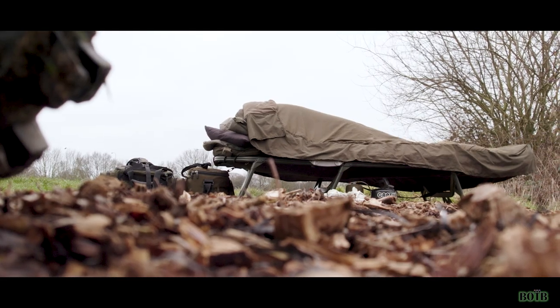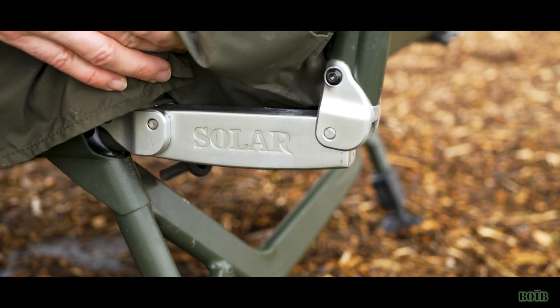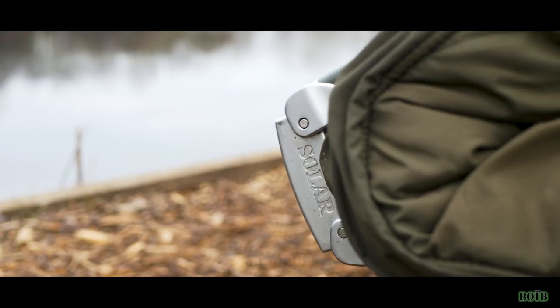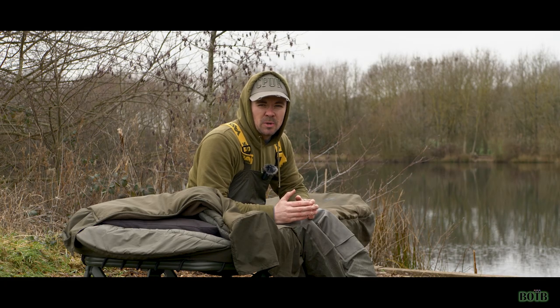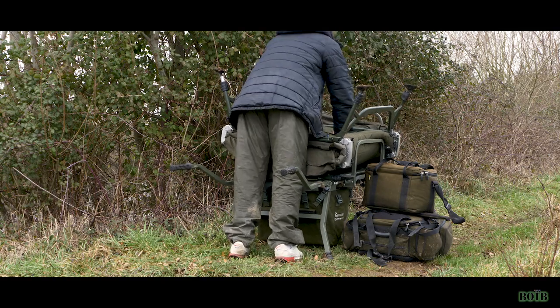The next feature I want to talk about is the twin pivot hinges that this bed comes with. Basically, they allow you to unfold and pack down your bed nice and quickly. They also allow you to keep the sleeping bag attached to the bed chair when folding it up and down, which is really helpful, and you can position it straight onto your barra and get on the move quickly.